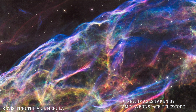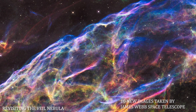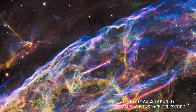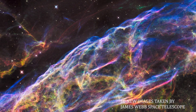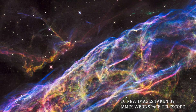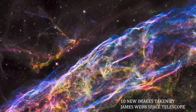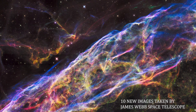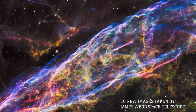Number 3: Revisiting the Veil Nebula. This image shows a small section of the Veil Nebula as observed by the JWST. This section of the outer shell of the famous supernova remnant is in a region known as NGC 6960, or more colloquially, the Witch's Broom Nebula.